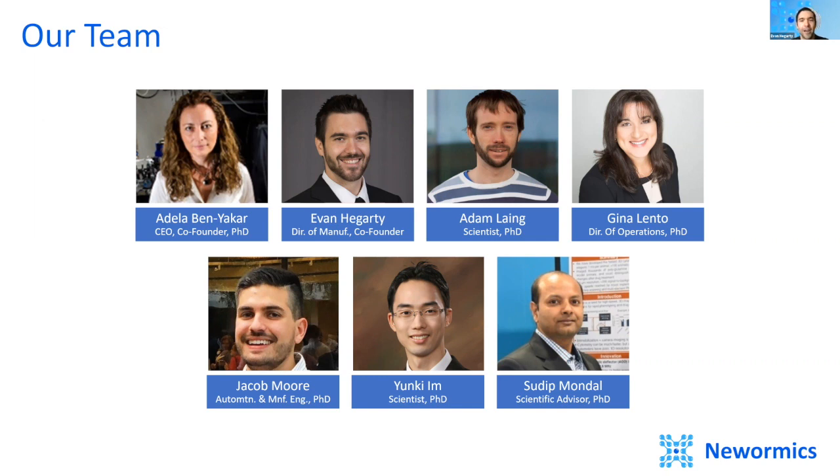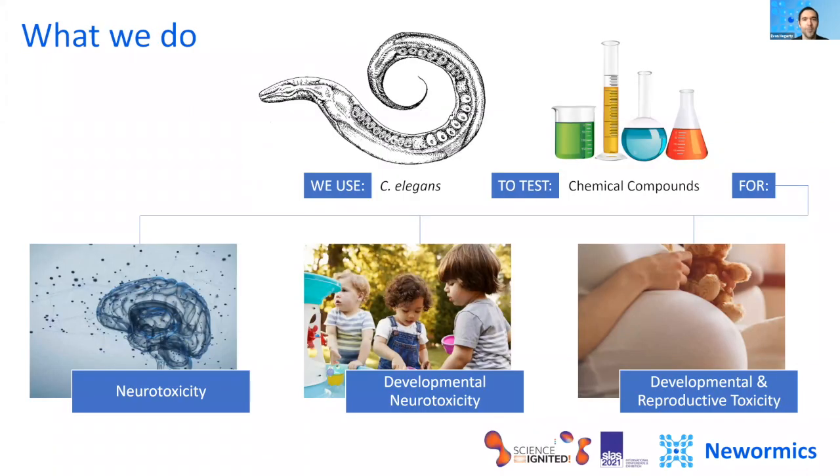I'm Evan Haggerty, the engineering mind behind our patented microfluidic devices, and we are NuWearMix. Let me tell you a bit about what we do. We use nematodes, specifically C. elegans, to test compounds in our everyday lives for neurotoxicity, developmental neurotoxicity, and developmental and reproductive toxicity.